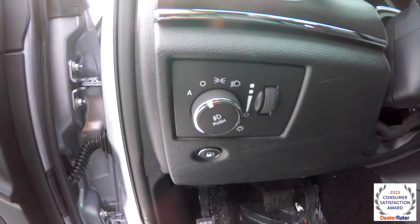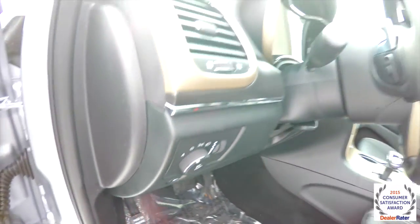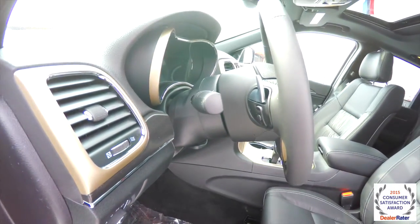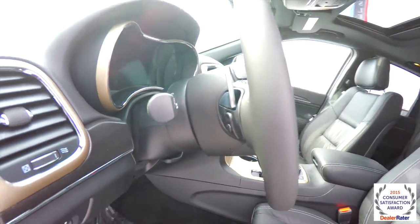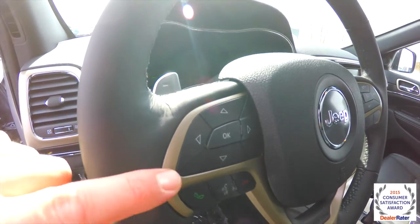The vehicle does have automatic headlamps with fog lamps, also have your fuel door release, tilt and telescoping leather wrapped heated steering wheel with audio controls and paddle shifts, also have the Moroccan sand accents on the steering wheel.